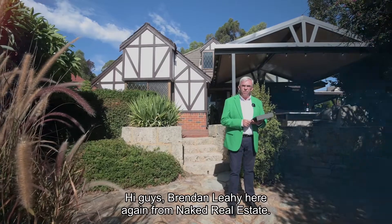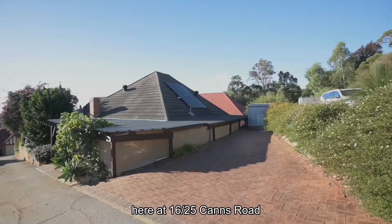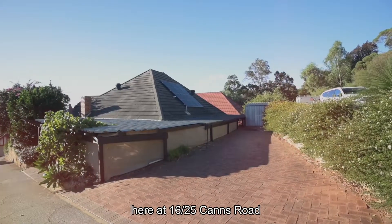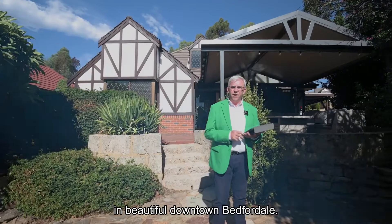Hi guys, Brendan Lay here again from Naked Edge Real Estate. Today I'd love to welcome you to Lindsay and Stephen's beautiful property here at 16/25 Cairns Road in the wonderful Elizabethan Village in beautiful downtown Bedforddale.